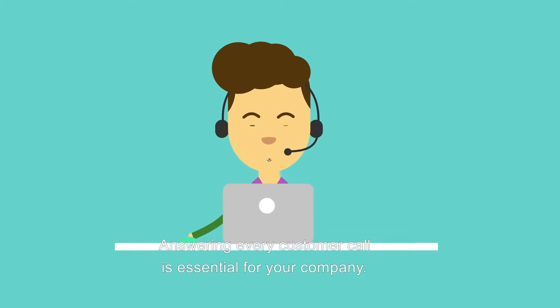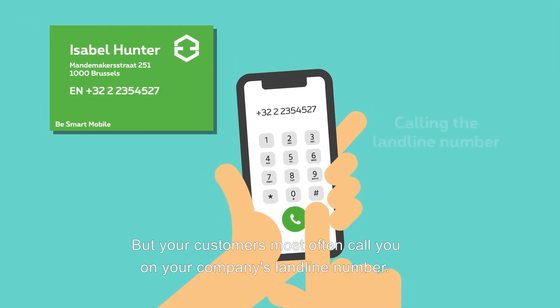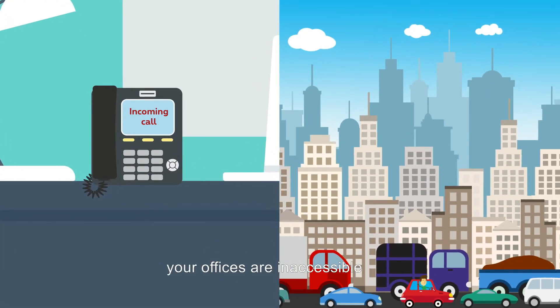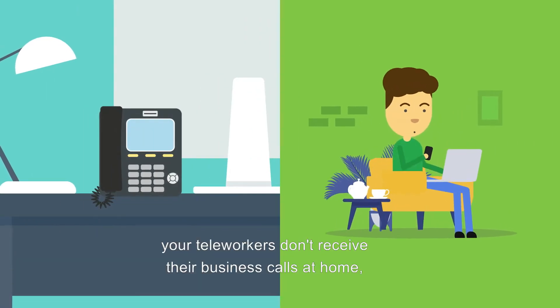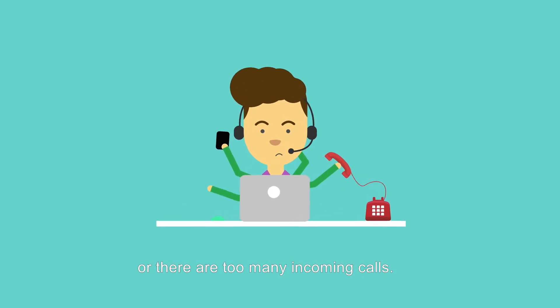Answering every customer call is essential for your company. But your customers most often call you on your company's landline number, and sometimes they don't get an answer because your offices are inaccessible and customers don't know your mobile numbers. Your teleworkers don't receive their business calls at home, or there are too many incoming calls.